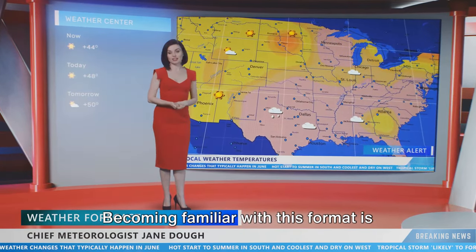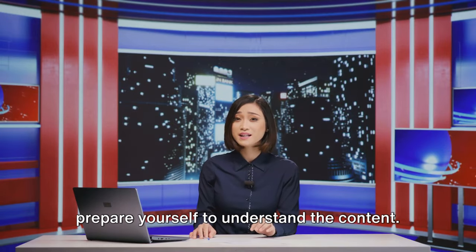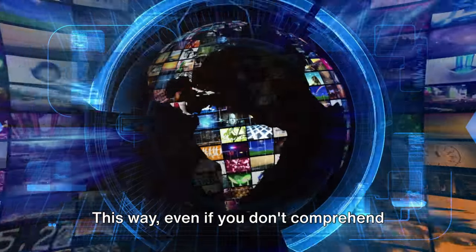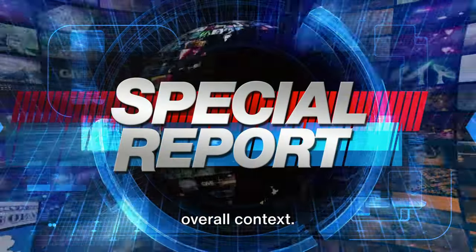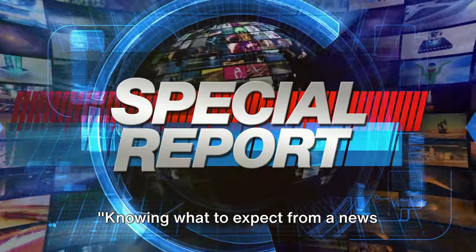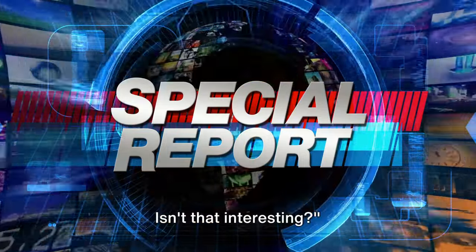Becoming familiar with this format is like getting a roadmap to the broadcast. You can predict what is coming next and prepare yourself to understand the content. This way, even if you don't comprehend every single word, you still grasp the overall context. Knowing what to expect from a news broadcast can significantly improve your comprehension.